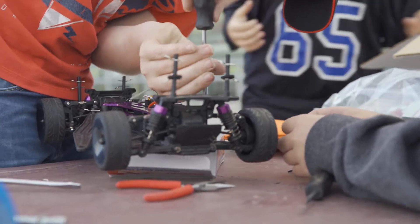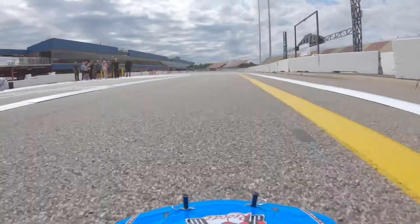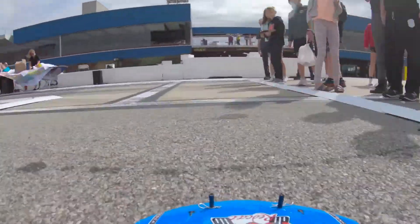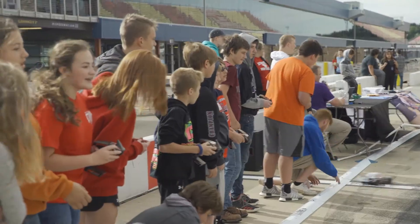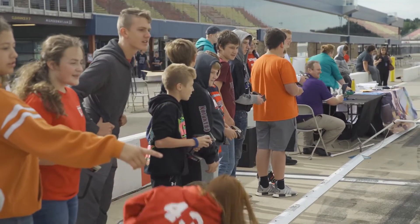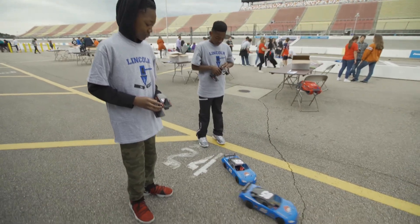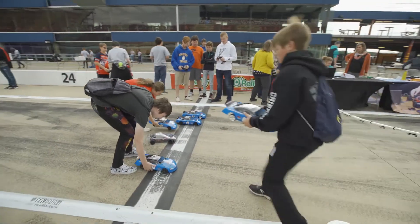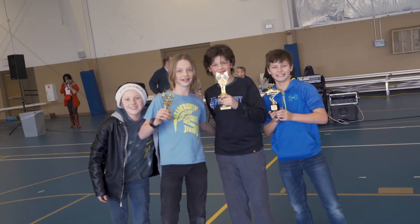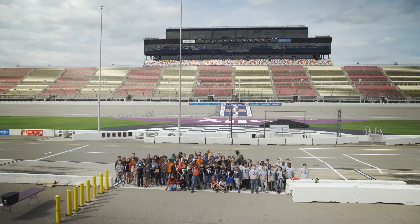Sometimes it's a struggle — how do you make math, how do you make science entertaining, right? And this provides an easy way to do that and to make real-life connections, and kids get to see their work in action through these invitationals. So it's exciting to see how STEM education is changing the lives of students, creating new opportunities and new challenges. And those changes in our future leaders are going to change and strengthen the future of our state.